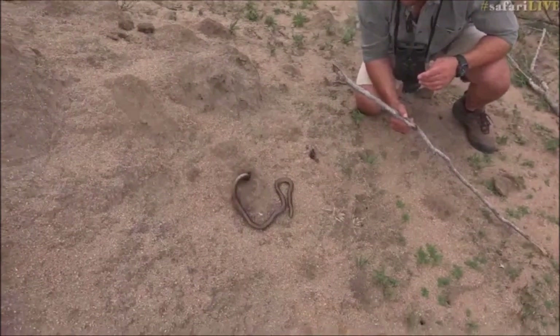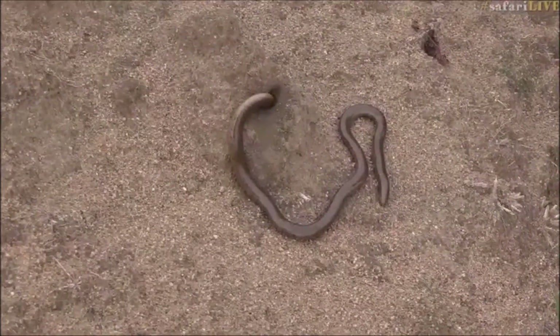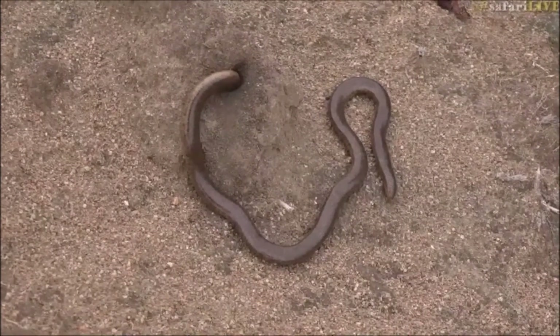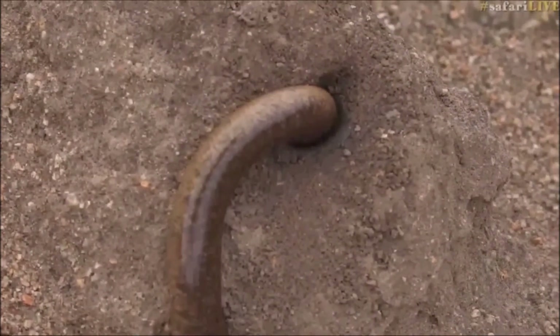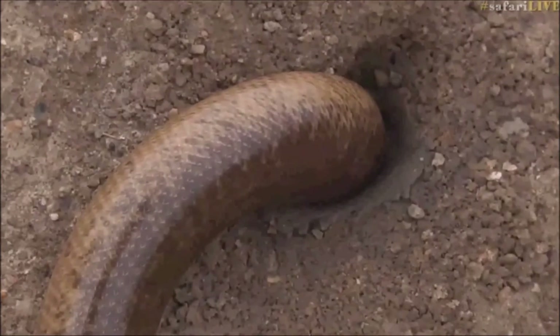I wonder — I think it's trying to get away, trying to squeeze in there. And that is fascinating. Some of these little blind snakes have got a bit of a hinge on the nose area — on the mouth and the nose — but they're able to dig and burrow very, very well.